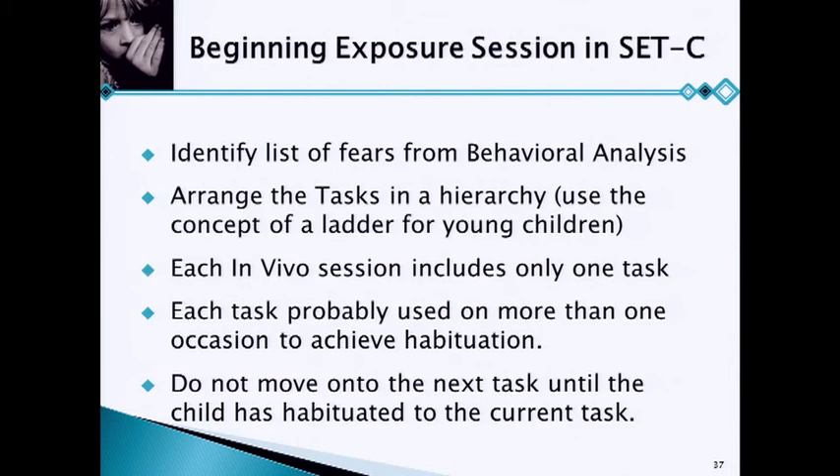To summarize: you identify the list of fears, arrange them on a hierarchy — I talk to kids about building a ladder. Each in vivo session is only one task; you don't do four different tasks. You just do one task until they habituate, and then they go home. You may have to do each task a couple of times. The day they come in and say, 'if we're going to do that reading in front of a crowd again, it doesn't bother me, I'm not afraid, and if you tell me we're going to do that again I'm not going outside with you' — that's the day I know they're done. They're telling me it no longer elicits any distress, and we're finished with that particular task.